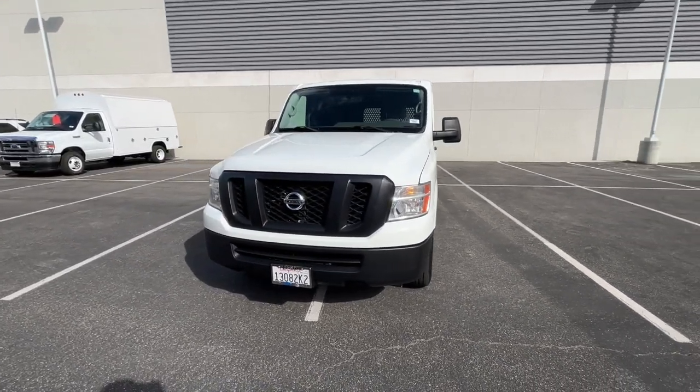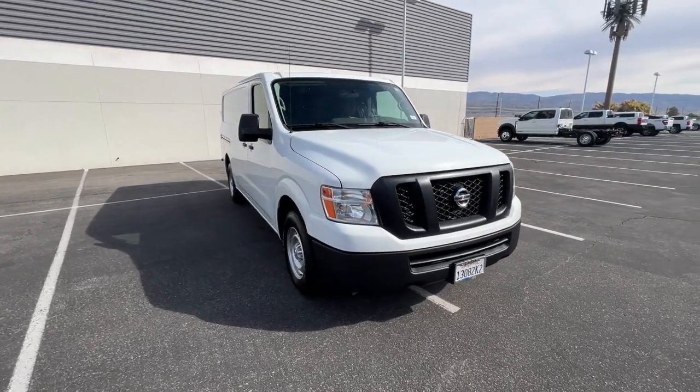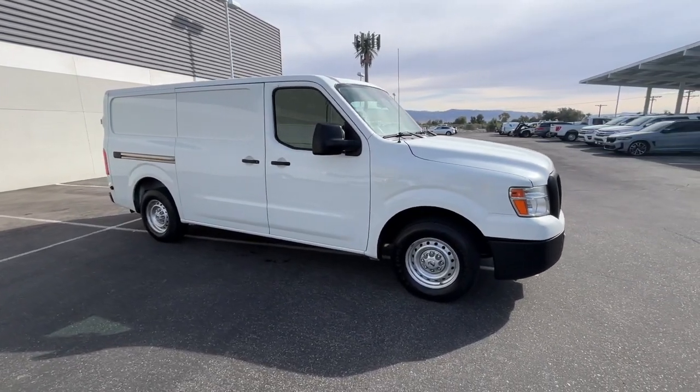Whether you need a comfortable and flexible passenger carrier or a no-nonsense cargo hauler, you can count on this smooth driving workhorse. Impressive strength blends with passenger-centered comfort in this NV van.